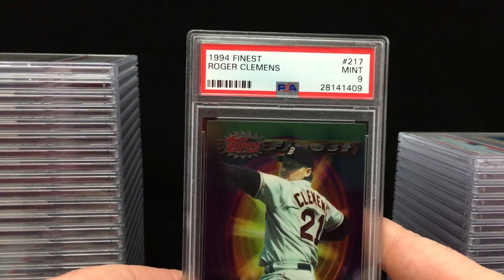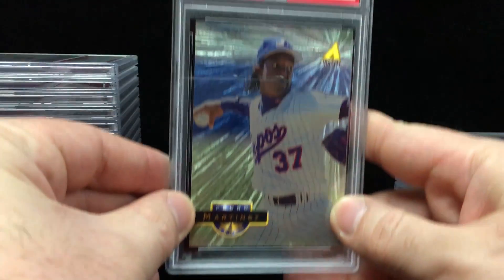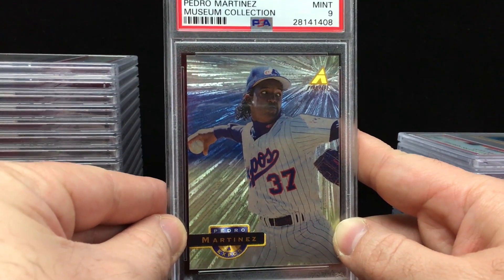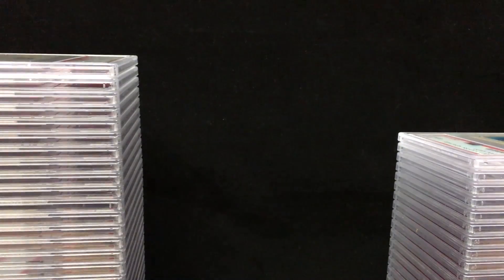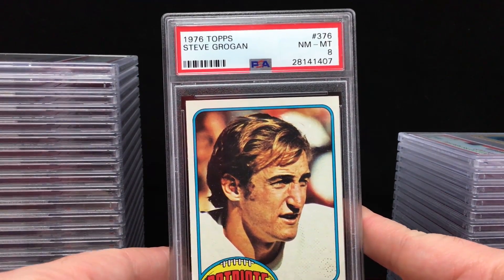1994 Finest Mint 9 for Roger Clemens. Jay's hardcore into this — he definitely follows these, always checking out the pop reports, kind of predicting what he'll get back. This is an awesome looking card here: 1994 Pinnacle Museum Collection for Pedro Martinez. Love these cards — just absolutely beautiful shine. I have some of the Phillies. A nine is good in those since the back is black. Got a 1976 Topps Steve Grogan — Near Mint to Mint 8. Nice card there, Jay.